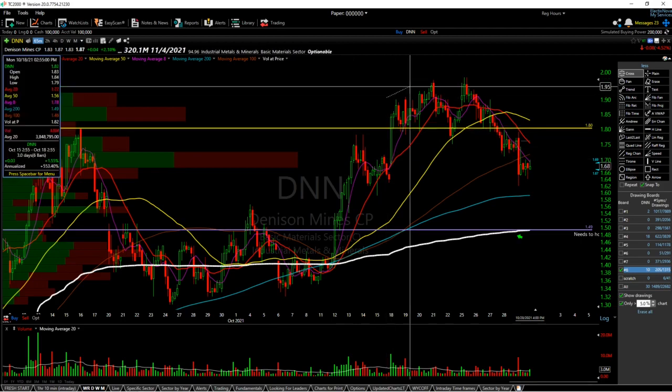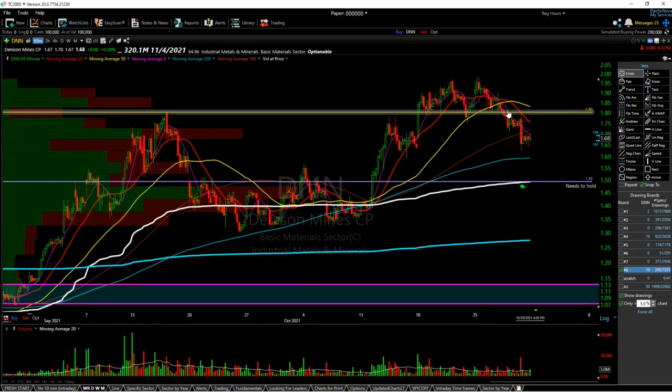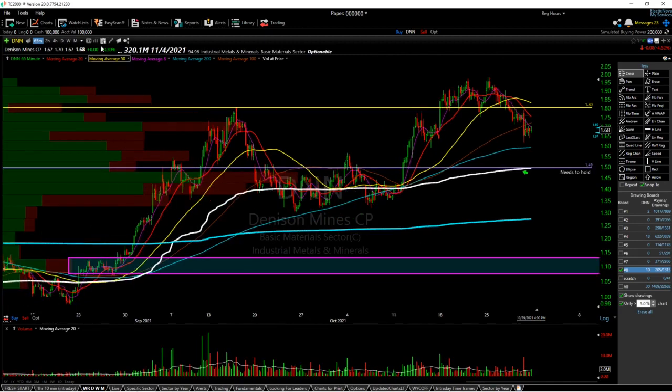You could say this is a head and shoulders, but you could also have said that about a previous setup. DNN seems to do a lot of fakeouts of the head and shoulders pattern, which is actually a bullish sign because we are getting a similar setup currently.